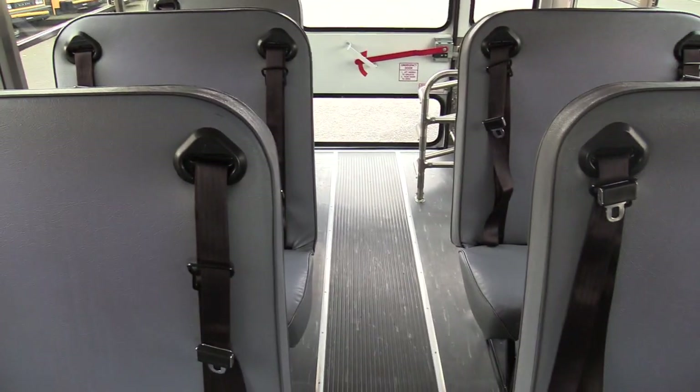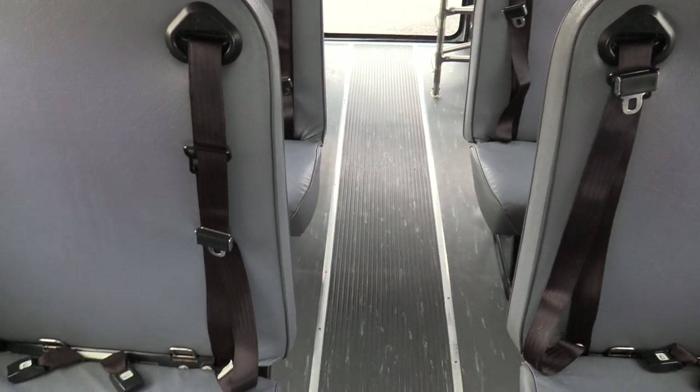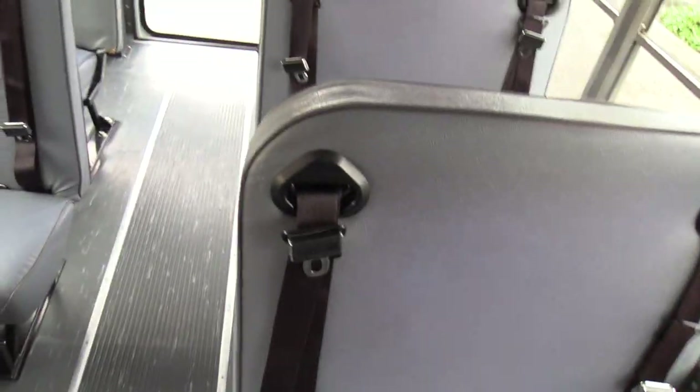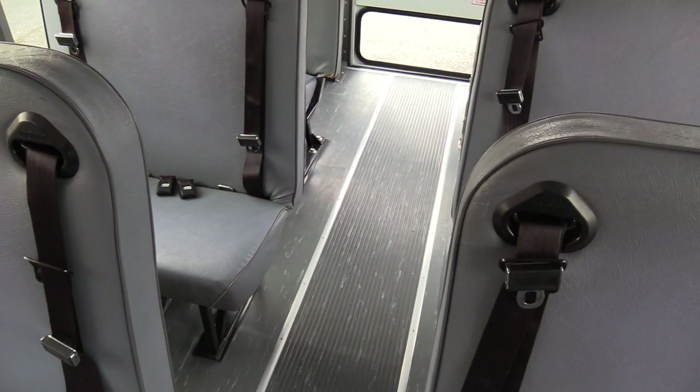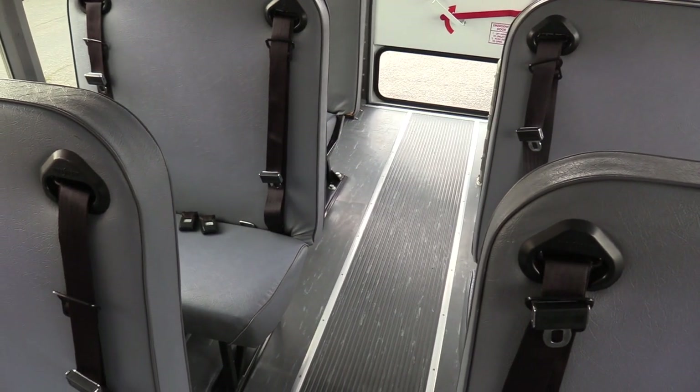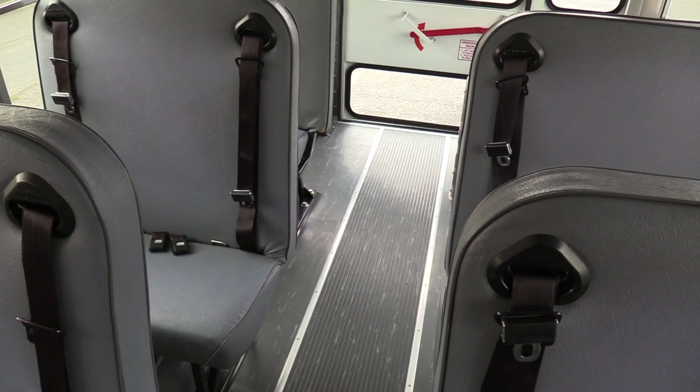Interior dimensions: the interior height is five foot seven, so it is a shorter bus. From the back of the driver's seat to the back wall is twelve feet, and the interior width is six feet six inches. So think of it like a rectangle — twelve foot by six and a half, with an interior height of five seven. Bumper-to-bumper length is twenty-one feet.